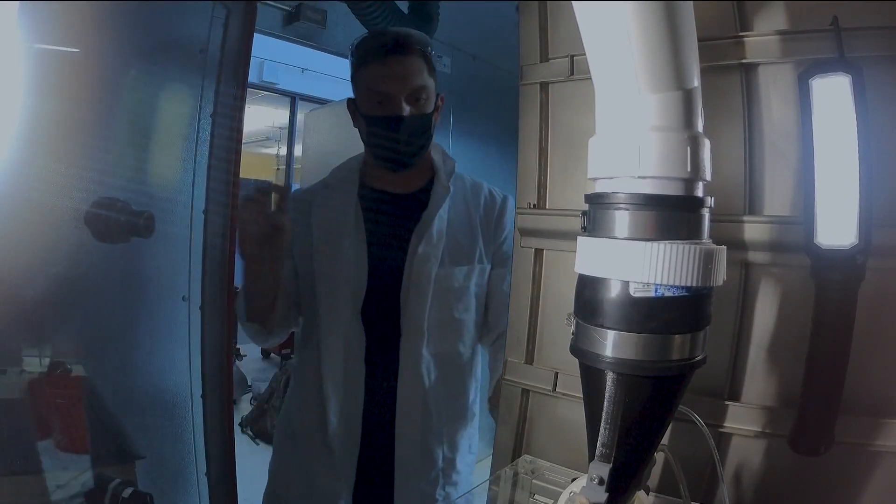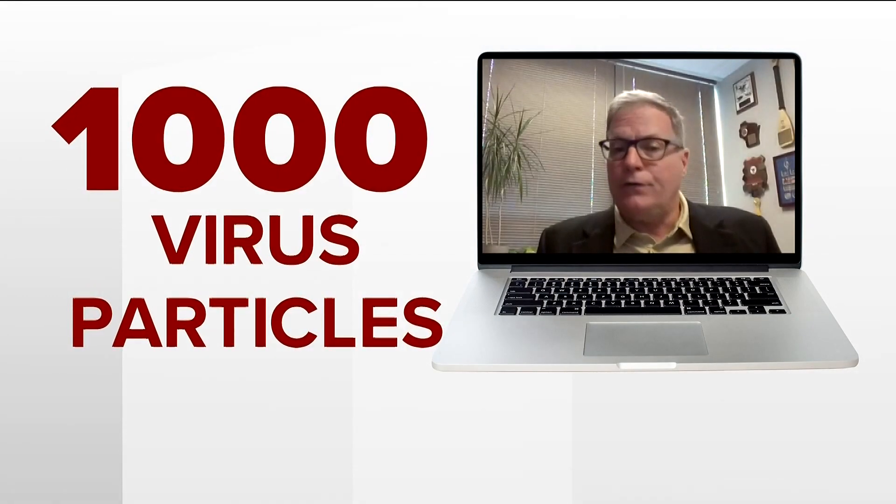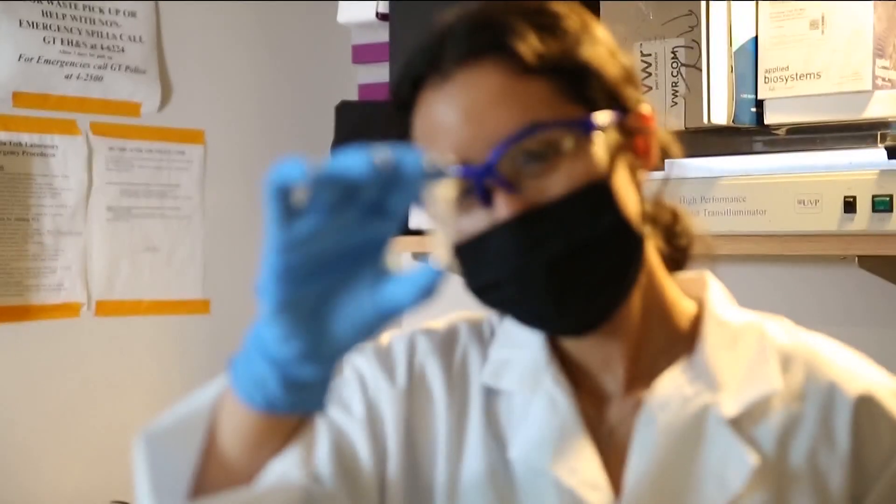We've shown that we can detect as little as 1,000 virus particles in the air, and that's a very, very low infectious dose.